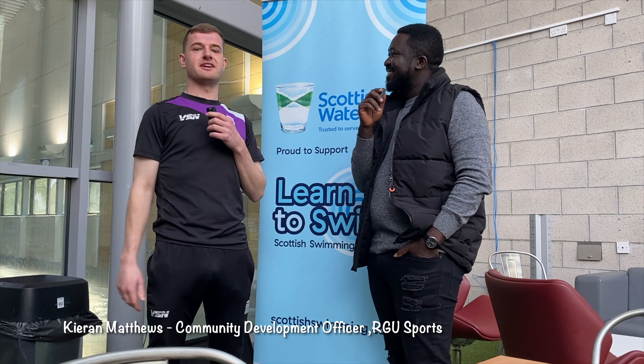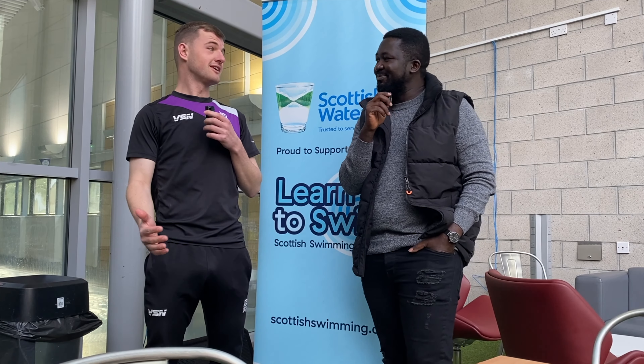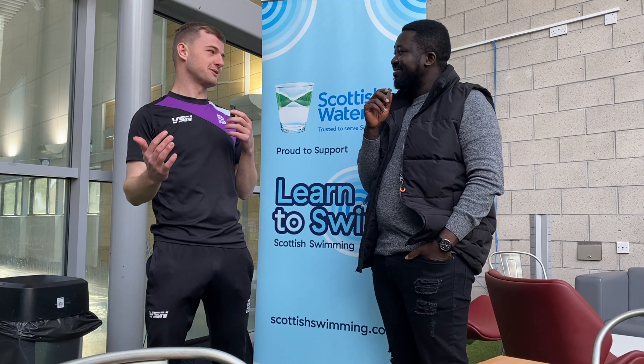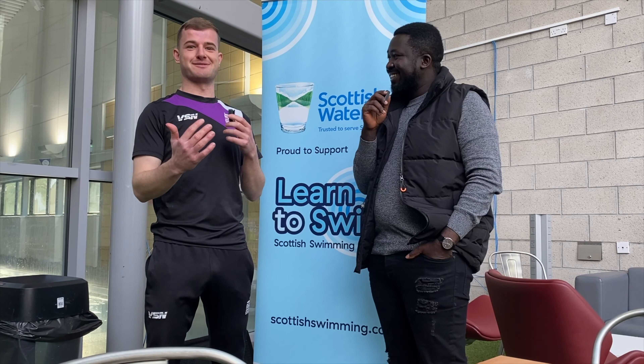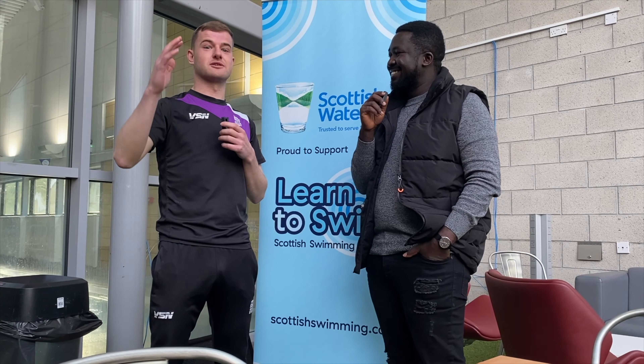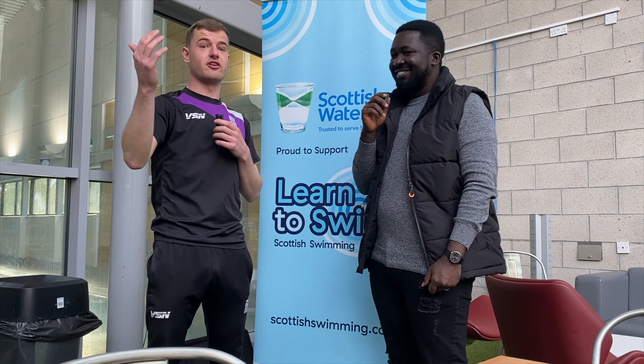I'm Ciaran Matthews. I'm the Community Development Officer here at RGU Sport. Basically my role is to get as many students and staff as active as possible — by getting them to do things like come out for walks with us. I also coordinate the climbing programme and we've got a group exercise programme as well that everyone can get involved with.